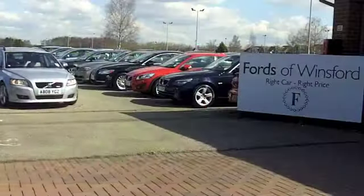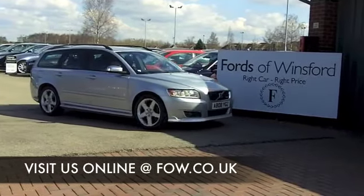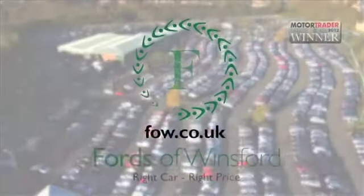Maybe this is the one you're going to drive home. Come and find out — have a test drive with no obligation at Fords of Winsford.